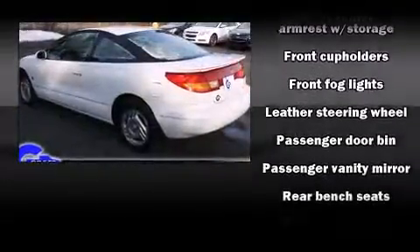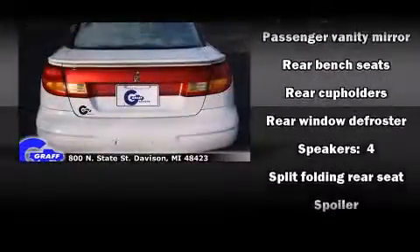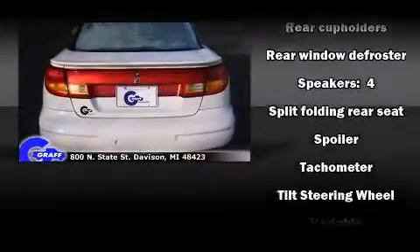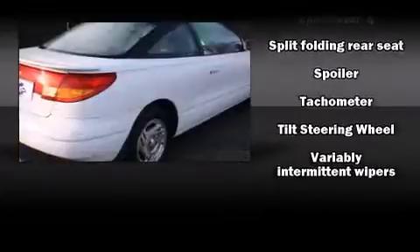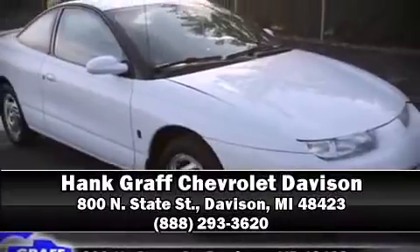Front fog lights and air conditioning are also included. Audio features include an AM/FM radio and four well-positioned speakers. Our sales staff will help you find the vehicle that you've been searching for — stop by our dealership or give us a call for more information.